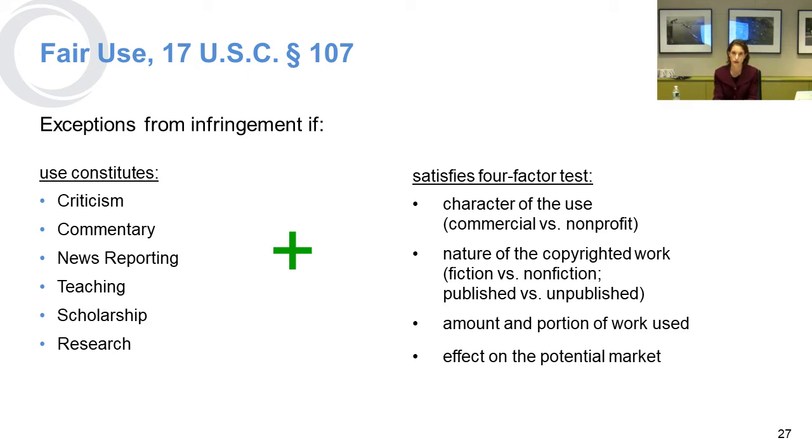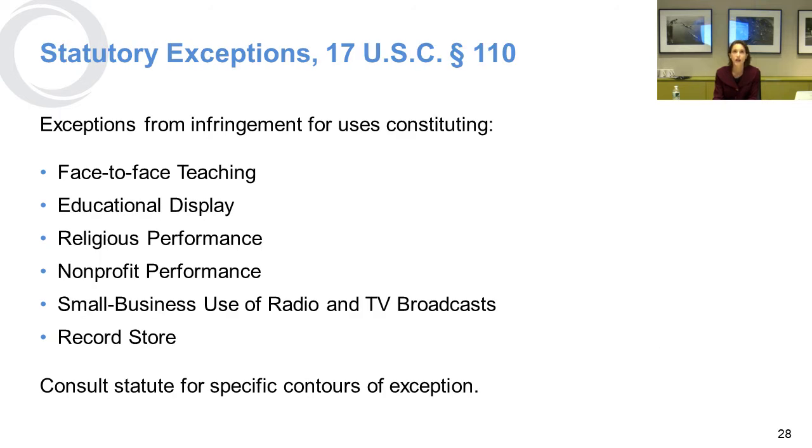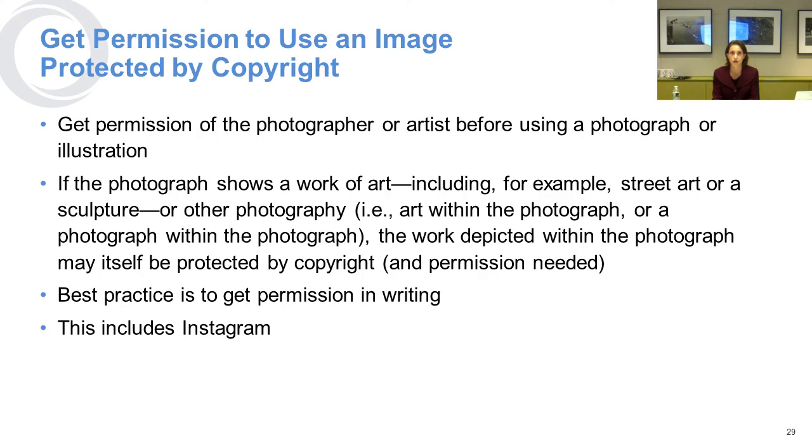We counsel clients to avoid even fair use up front unless it's necessary to their work — for example, in the context of a news organization. There are other statutory exceptions to infringement that include school use, educational display, or religious performance. There's a small business use of radio and TV broadcasts in the statute or in a record store, but you should definitely consult the statute for the specific contours of those exceptions.